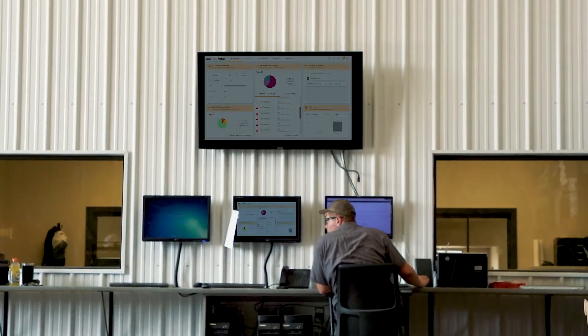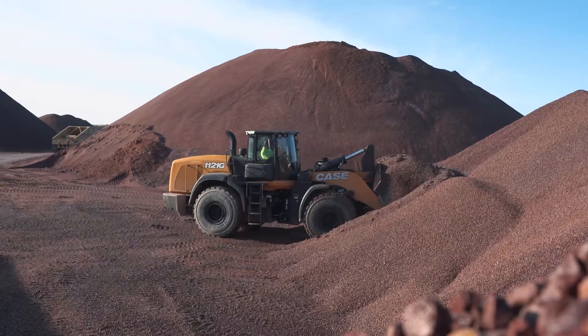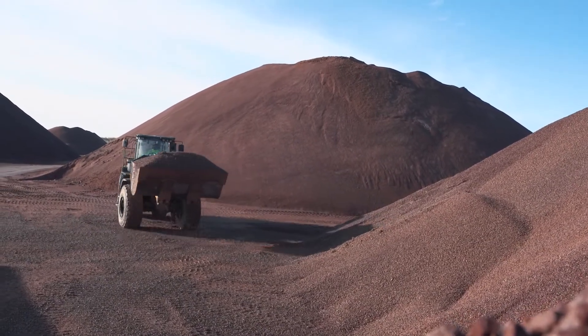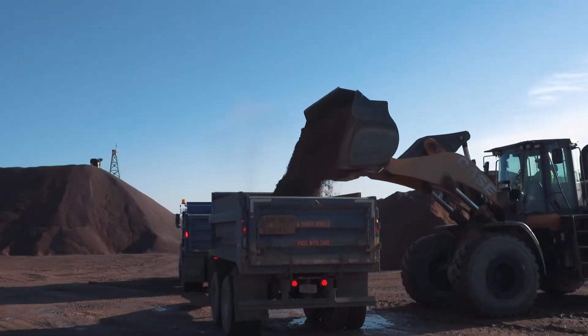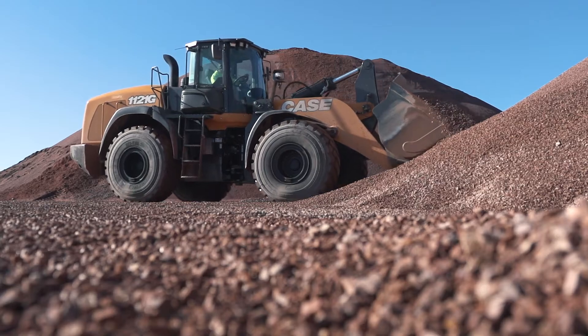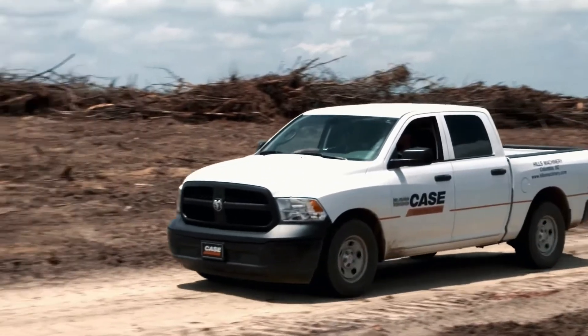Case SiteWatch Telematics matched with the new SiteConnect module featured in the new G Series wheel loader allows you, at your discretion, to share real-time data more effectively with your local Case dealer and our team in the Uptime Center. This proactively identifies issues with the machine that may require attention and allows our teams to work together to identify solutions and to schedule appropriate follow-up actions with the machine at a time that is convenient for you.